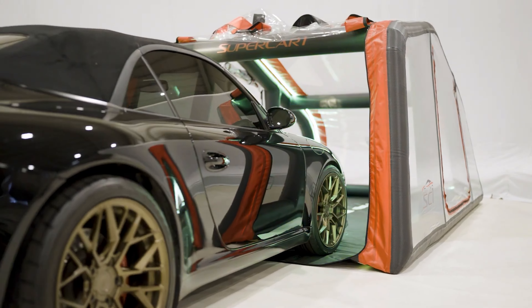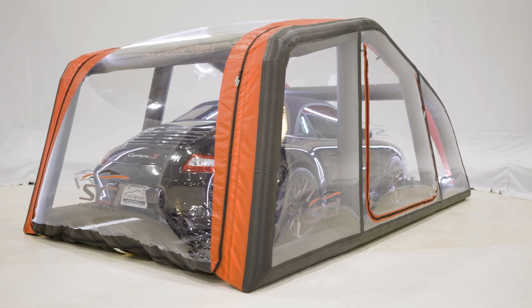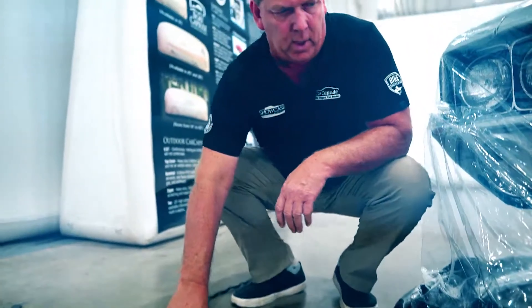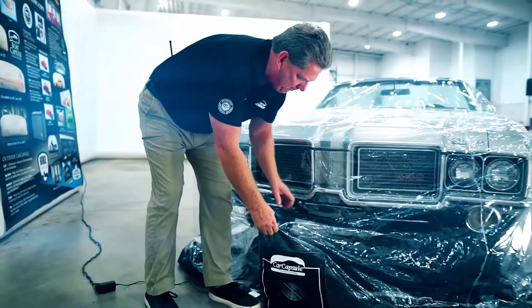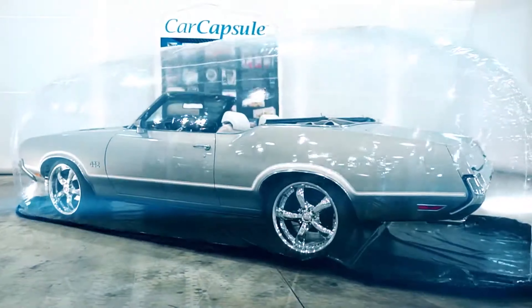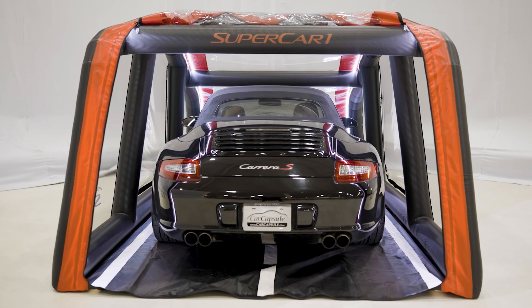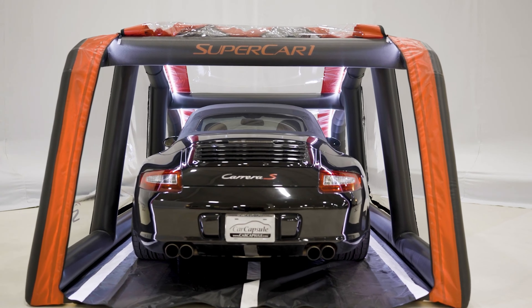It's worth as much as some used cars themselves. Of course, the price makes sense if you think about its purpose: protecting expensive cars while still having them on display. So this bubble only comes in handy when you want to preserve a car that is not being used regularly. After all, getting it in and out of the capsule daily will quickly become a hassle.